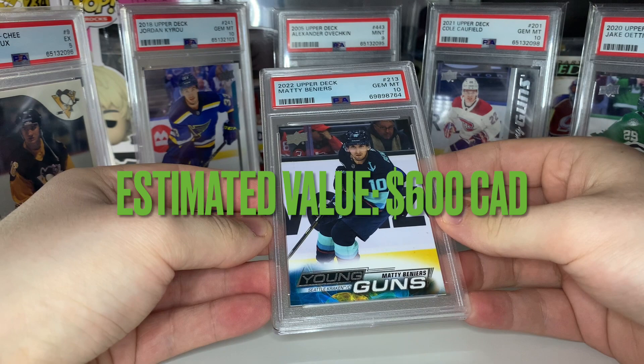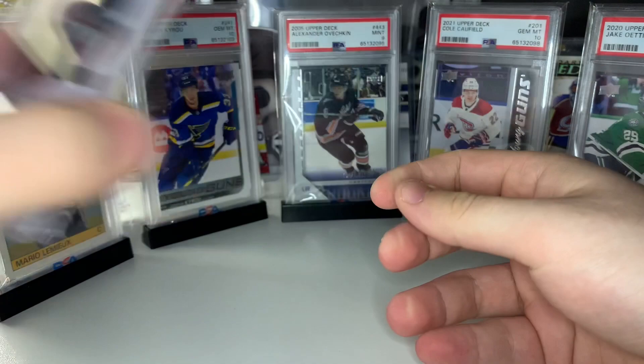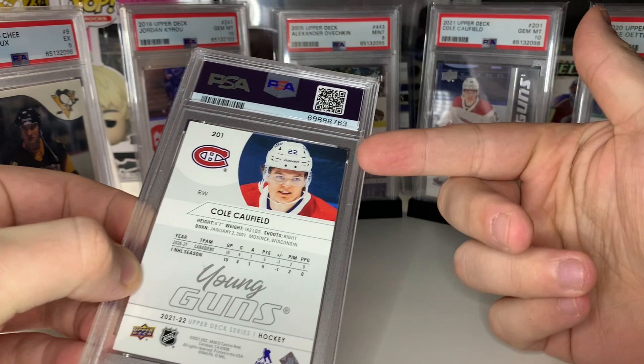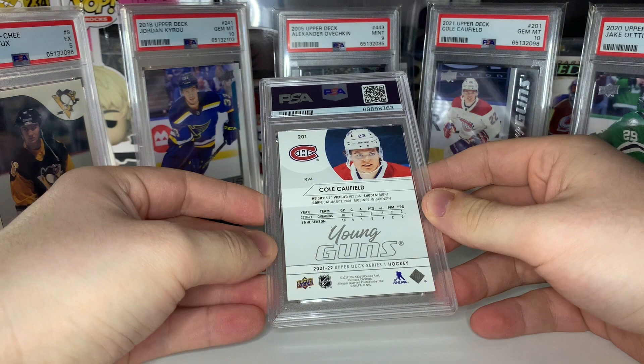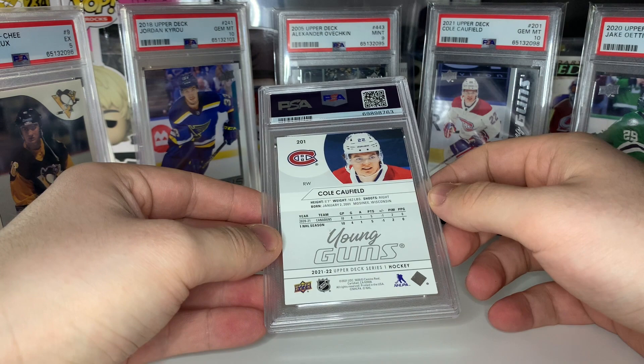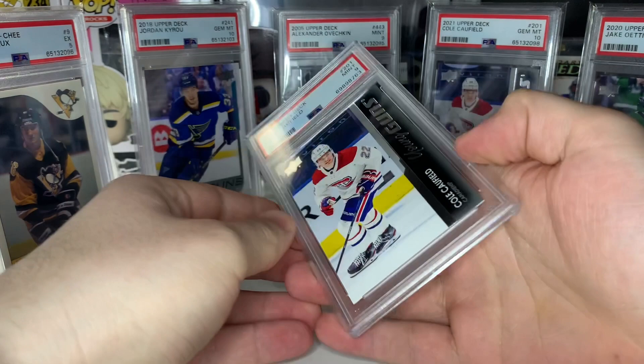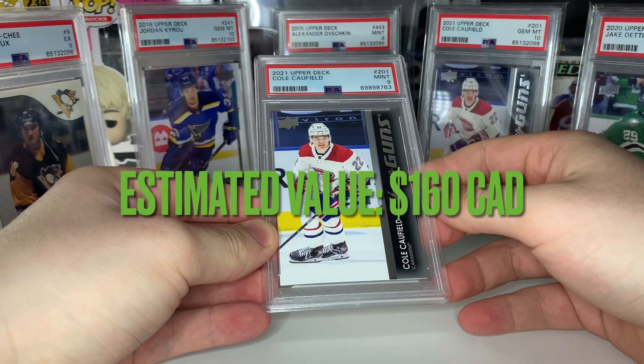These last two cards are the ones I want a 10 on the most — it's my boy Cole Caufield. I want a 10 very badly but you can even see on the back it's probably gonna get a nine — there's a chipped corner. I didn't submit it in the first submission at the insane price it used to be, figured it might get a nine. If it does, it'll be the one I keep in my PC. Fingers crossed for a 10 — nope, mint nine. Expected, but yeah, it was my last raw Caufield — figured I'd try.